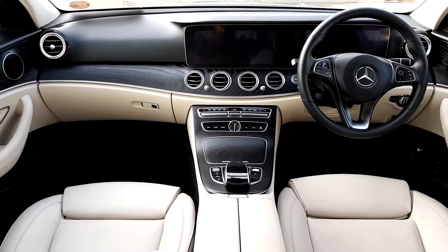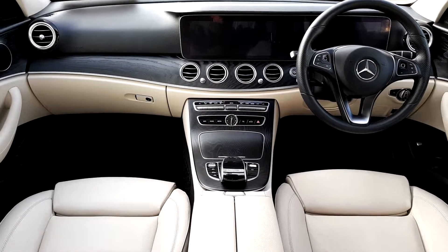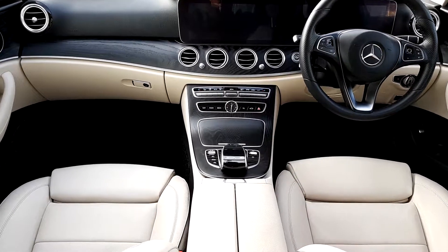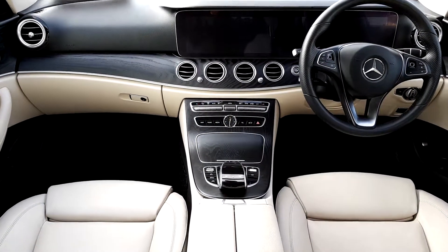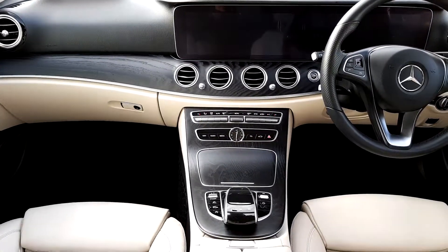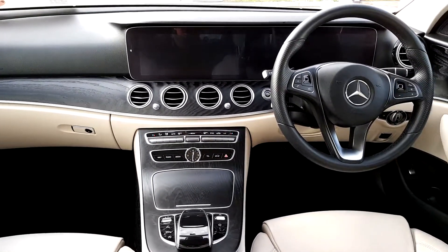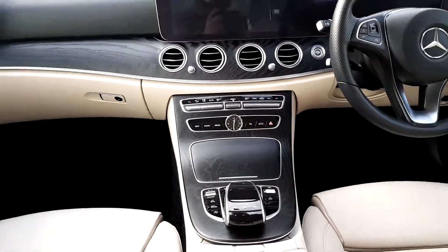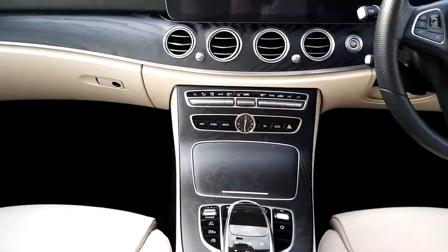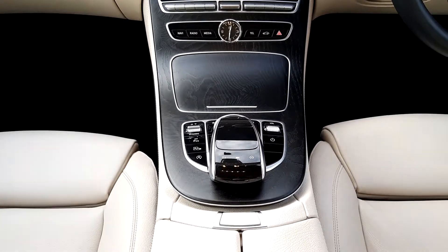It has a cream leather interior with black trim, multifunction steering wheel, cruise control, and heated seats including heated passenger seats. Push to start, large screen display, automatic window wipers, and a stop-start option.